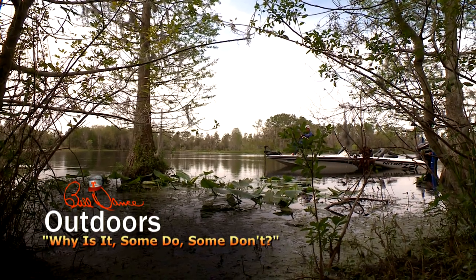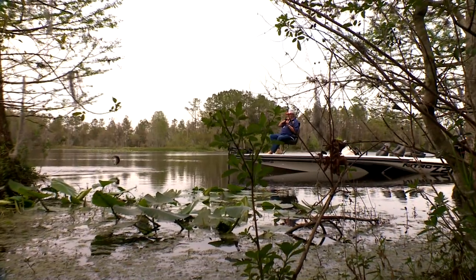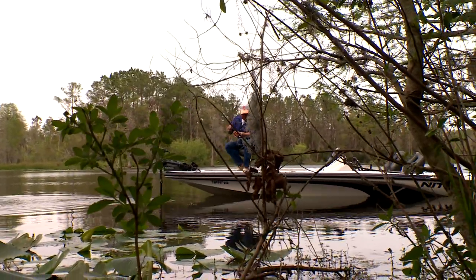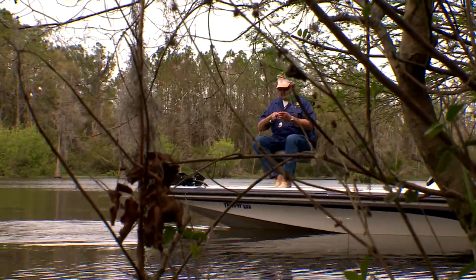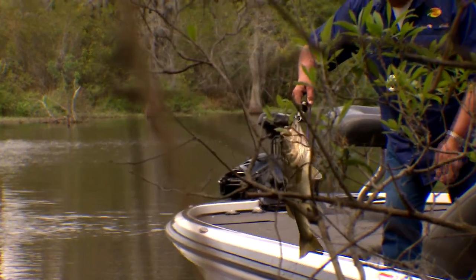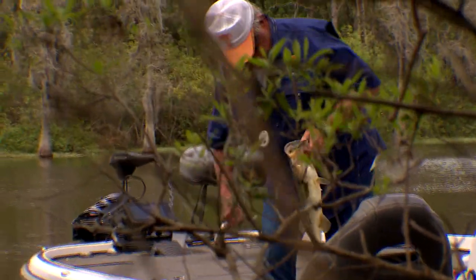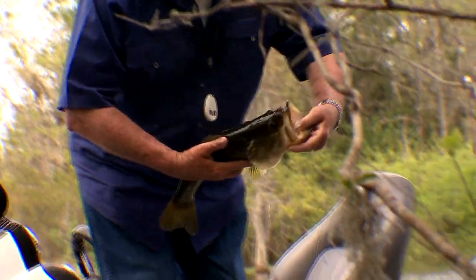There he is — another big one! Whoa. Oh, big, big basket. Open up your mouth — there we go, got you. That's a nice one. Not a bad one. That's fun on this light tackle.